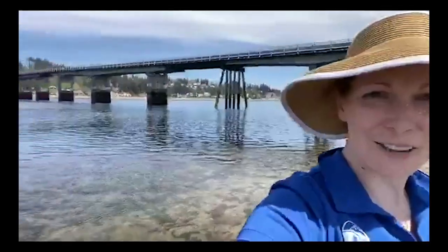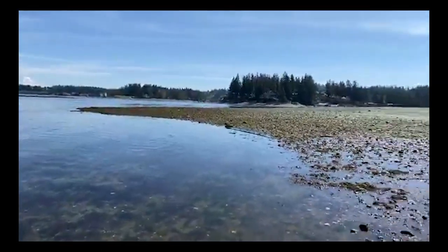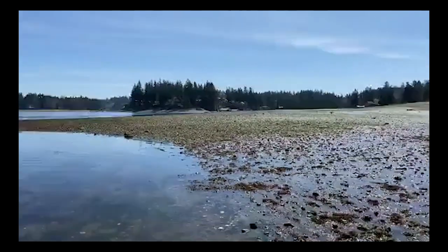Hi everybody, we are live here at the Fox Island Bridge — you can see the bridge behind me. It is a gorgeous day and we have a really nice low tide today, about a negative one and a half feet, happening in about ten minutes. We're going to be exploring the different intertidal zones here today. Right now we're standing right at the edge of the shore.